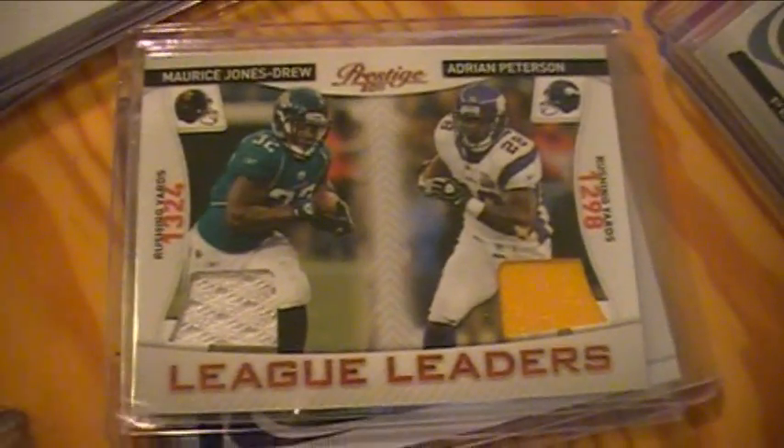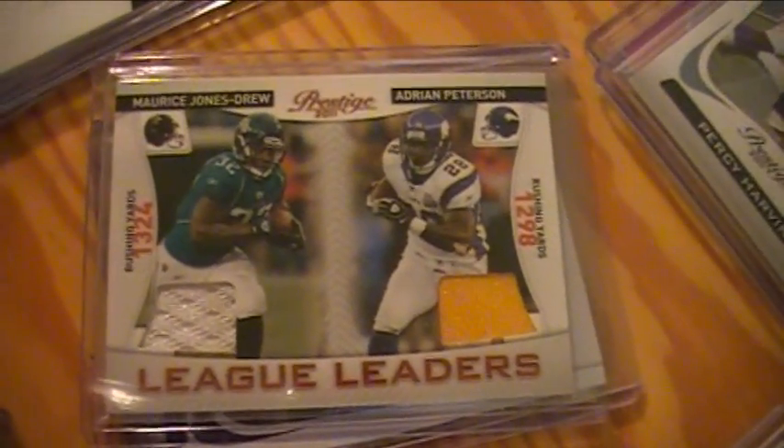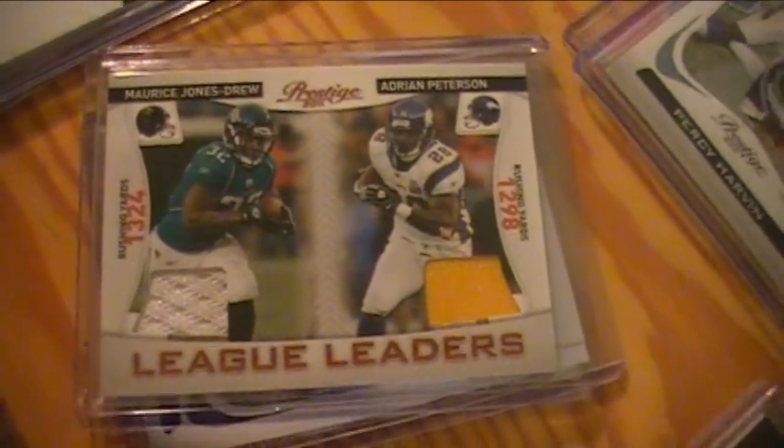Jags ended up winning a dual jersey of Maurice Jones-Drew and Adrian Peterson. They also won some purple cards numbered to 50.